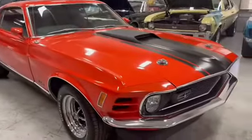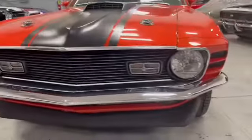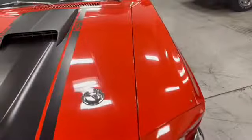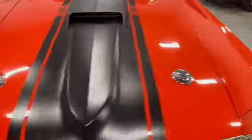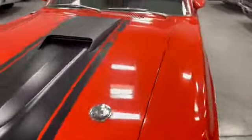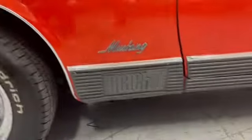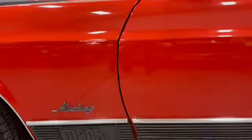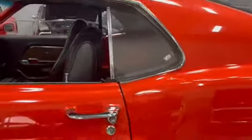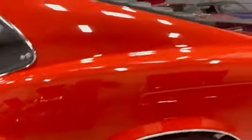Let's check out this Mustang Mach 1. Front chrome bumper and balance grille are in great condition. Everything is set right — it lines up. This car is mostly all original panels. Front quarter and lights are all intact. Your Mach 1 badging and Mustang everything lines up great. Sport mirrors on both sides. All your moldings are good, chrome around the window is good.